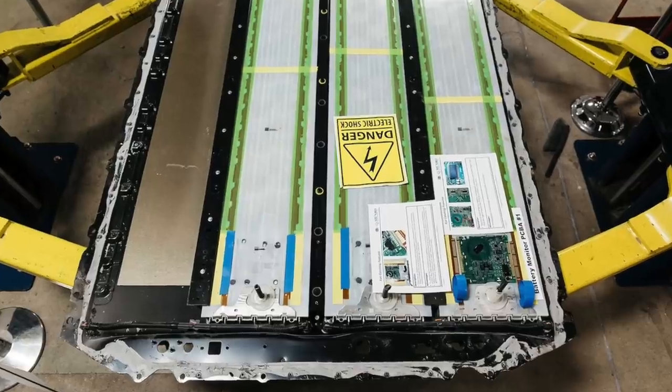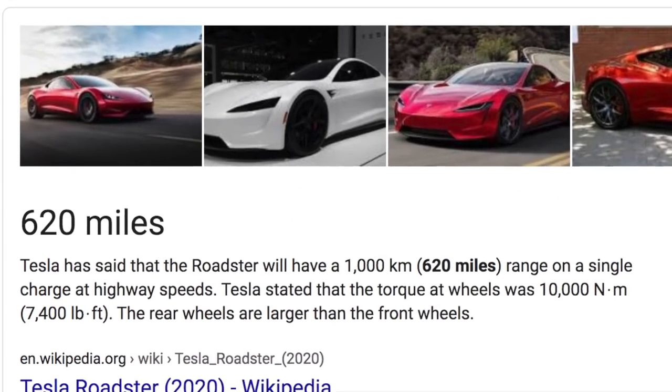They already have batteries in China being produced at around $80 per kilowatt-hour because they're lithium iron phosphate batteries that don't contain expensive cobalt and nickel — they have a little less battery density but work for those applications. This battery technology is going to help the Roadster's numbers come true. They said 1,000-mile range and everybody thought that was impossible with current battery technology, but they were looking ahead at what they were doing.